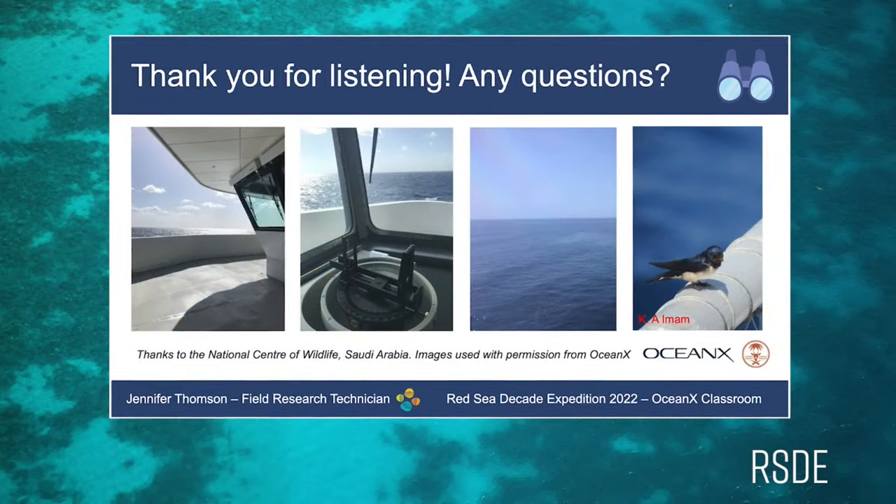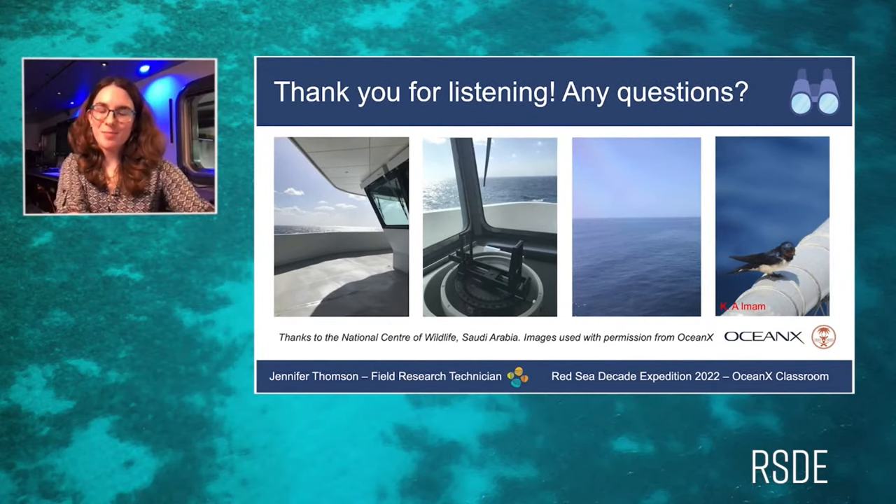Thank you so much for listening, everyone. I now just want to play a quick video of our first helicopter scouting mission. This was five days into the entire expedition and was super exciting — we'll play this now and then take questions afterwards.